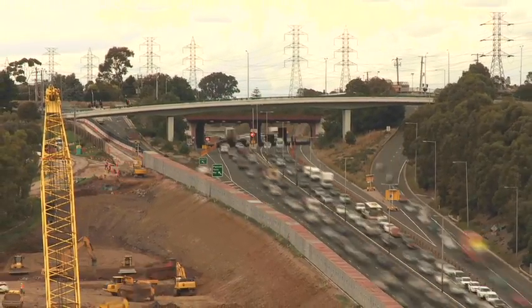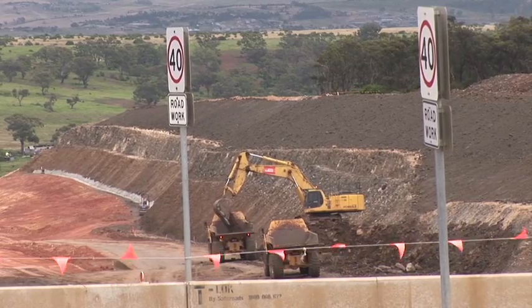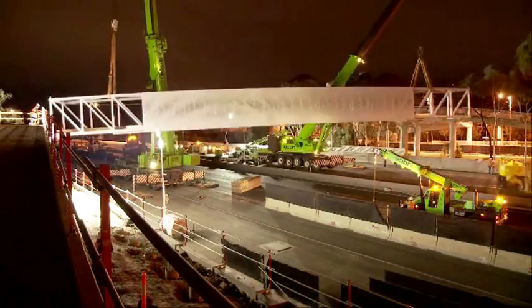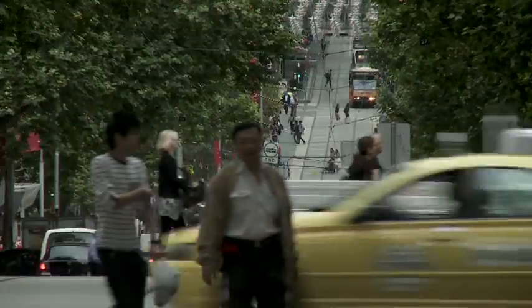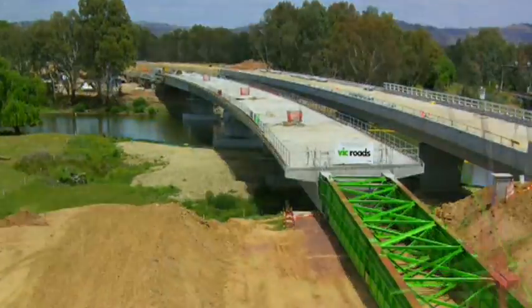Building sustainability into our road network means upgrading existing road space and constructing new roadways to improve safety, accessibility, amenity and traffic flows. We do this in ways which use the least natural resources and give the most protection to natural and cultural values.